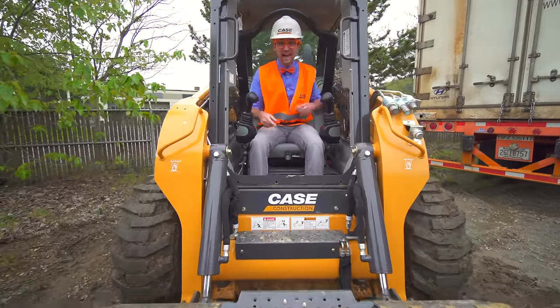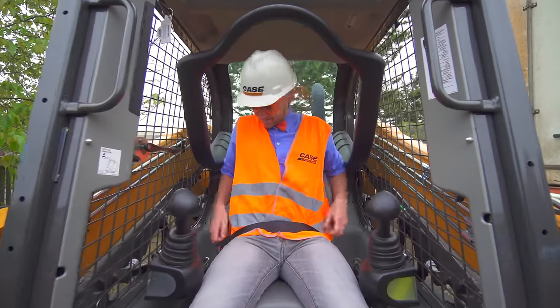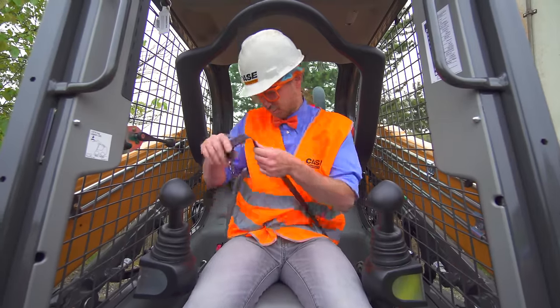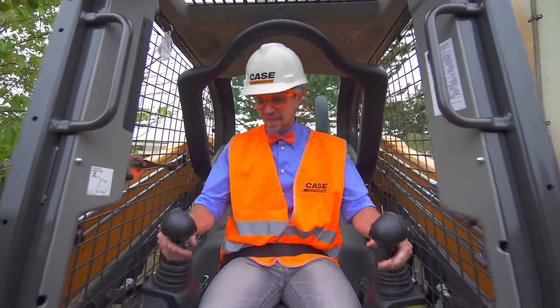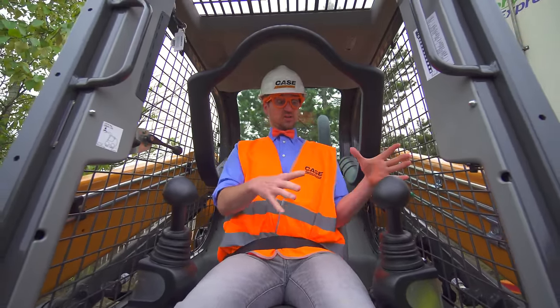Did you see that? This is the inside of the skid steer. I'm wearing my safety belt — that is the first rule. Alright, now I'm buckled in. These are how you operate the skid steer.